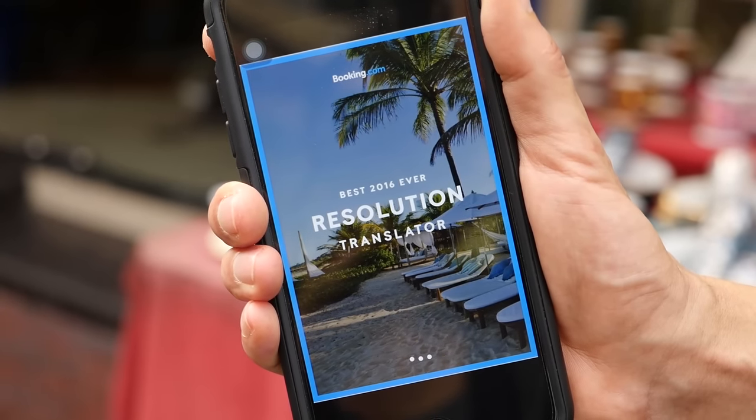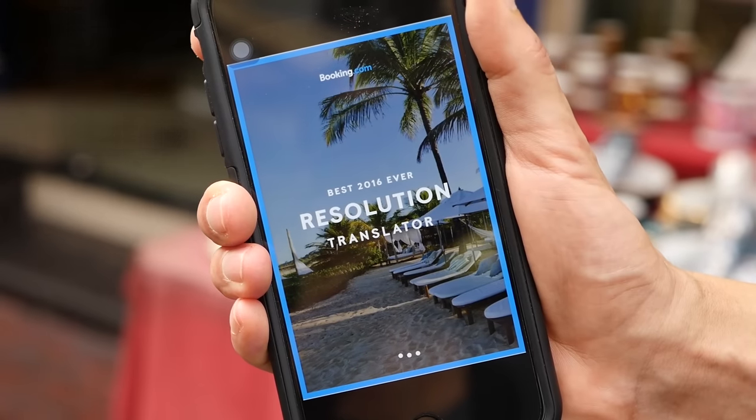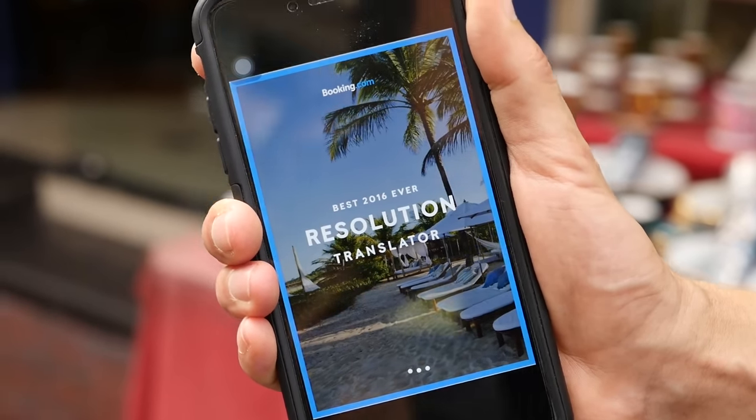And I especially enjoyed learning about the history of Istanbul. It's a very, very old city, and also it has some very, very delicious food. With the help of Booking.com's resolution translator tool, I have already done a bunch of searching for hotels to stay at in Istanbul.